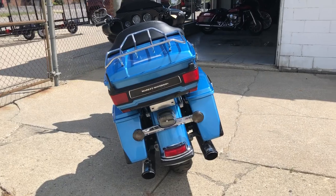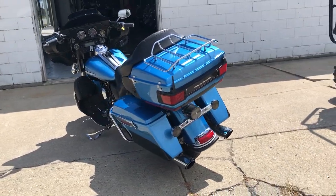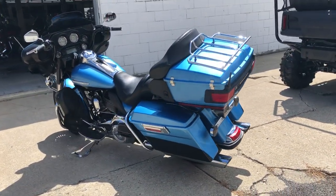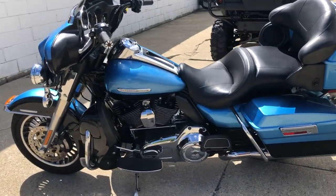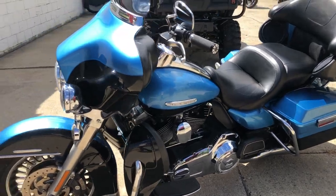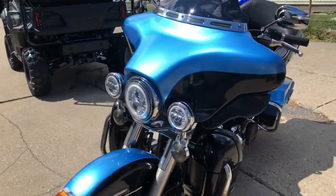This one here we just got in — it's a 2011 Ultra Limited for sale. Hard to find color, two-tone cool blue and vivid black paint. Sharp bike, runs strong, needs nothing. Got some dual Vance and Hines exhaust. This thing sounds great and it's just been serviced here at the dealership and is ready to go.